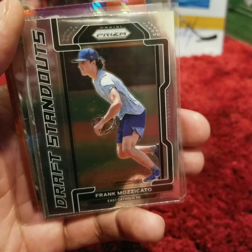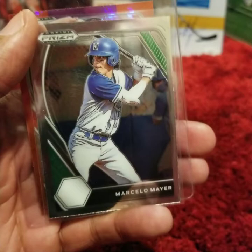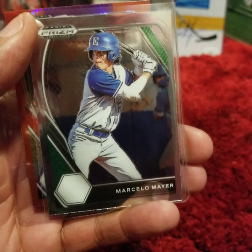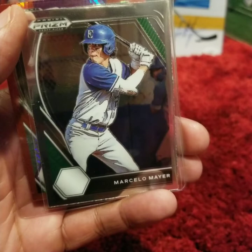The number 4 overall pick — Marcelo Mayer. He was picked up by the Red Sox and is with their Single-A affiliate, the Salem Red Sox. He's played pretty well so far: through 200 at-bats, he is batting .290 with 8 home runs, 33 RBIs, and a .907 OPS.